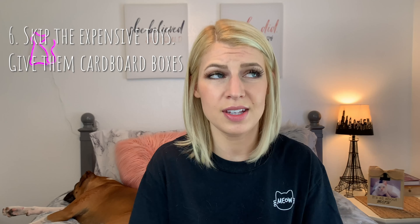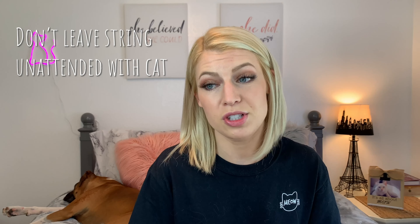Speaking of toys — hack number six: save money on expensive toys and just give them your leftover Amazon boxes. Seriously, they would rather play with an empty box than most toys designed for them. They also like paper bags and string, but only let them play with string if you're supervising them because it can be an emergency if ingested.